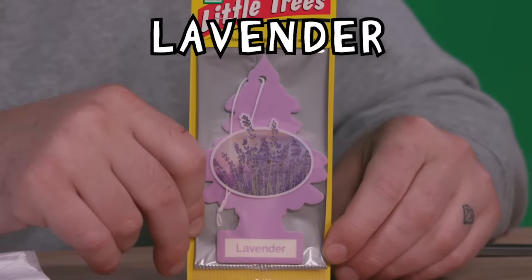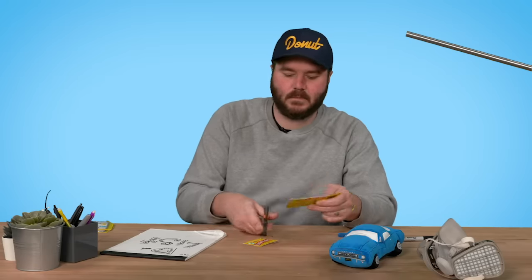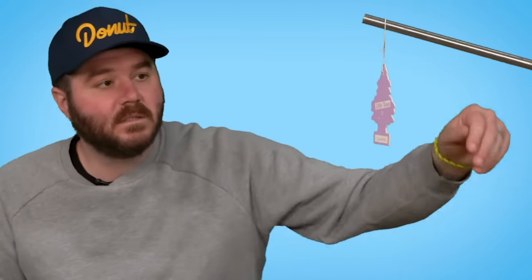Apparently Frank Sinatra loved the smell of lavender. I go back and forth — sometimes I like it, sometimes I don't. Smells like church. I don't know why, but it does. 34.